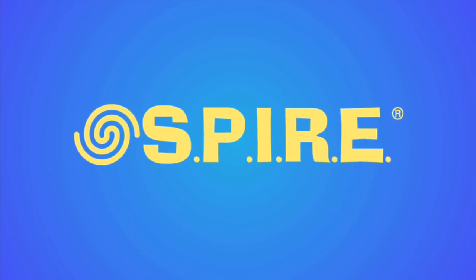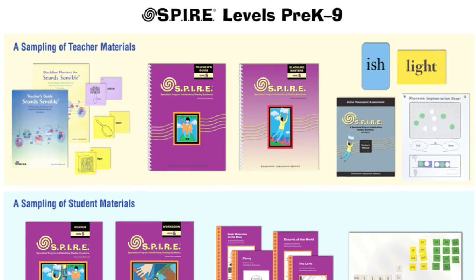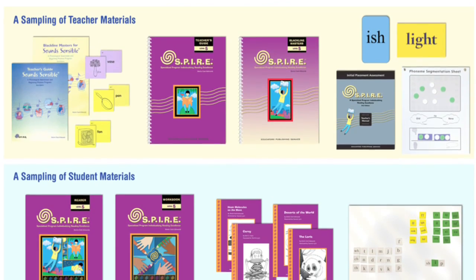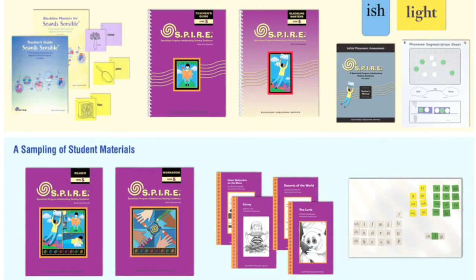Welcome to this overview of SPIRE, the comprehensive intervention program that brings non-readers to full literacy. SPIRE was developed by Sheila Clark Edmonds and stems from her 30 years of experience working with children with language-based learning disabilities. During her career she has been a teacher, administrator, and educational consultant.